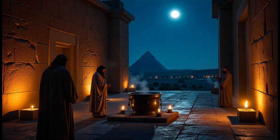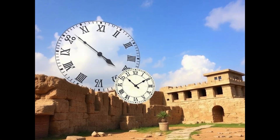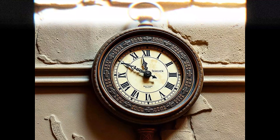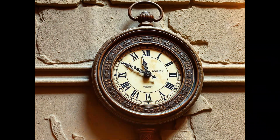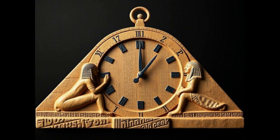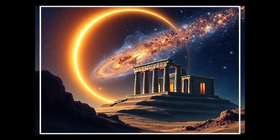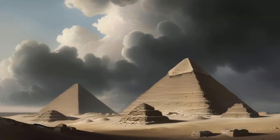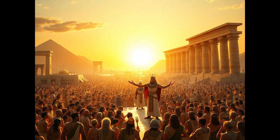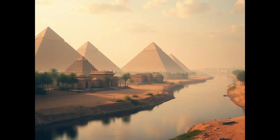Their calendar was so advanced that it became the basis for the Julian calendar, which later evolved into the modern Gregorian calendar that we use today. Egyptian timekeeping also played a key role in astronomy, religion, and architecture. Even the great pyramids of Giza were aligned with astronomical precision, showing their deep understanding of time and the cosmos.